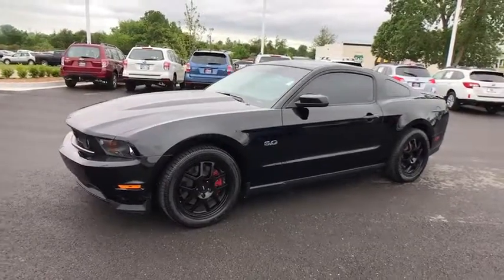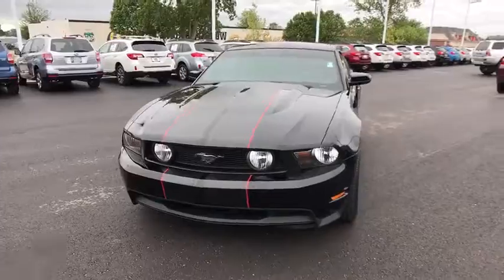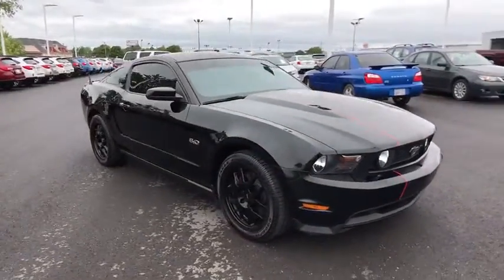2011 Ford Mustang. The Mustang is race-worthy and ready for the track. This vehicle has less than 40,000 miles. Here are some of this vehicle's great options.